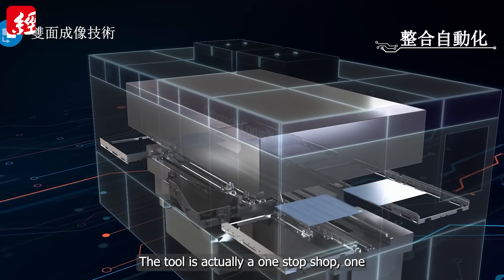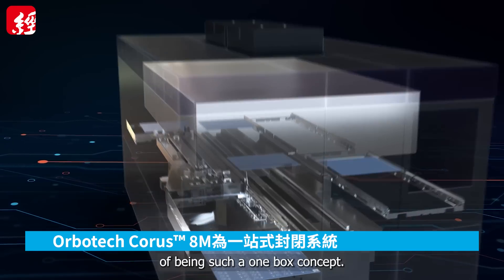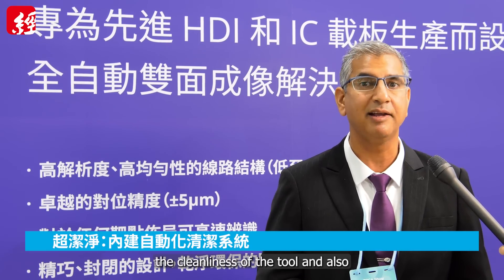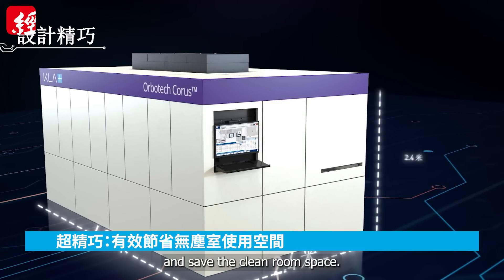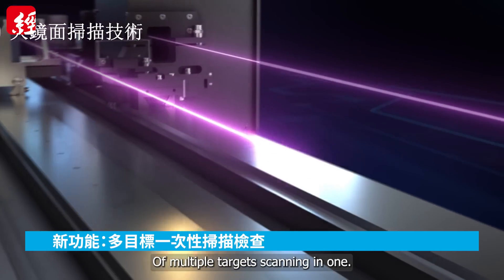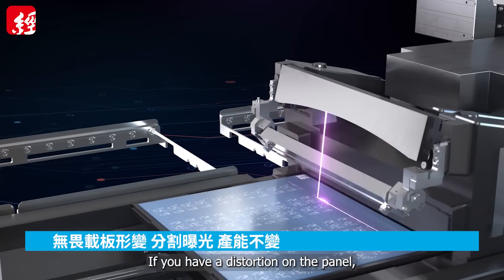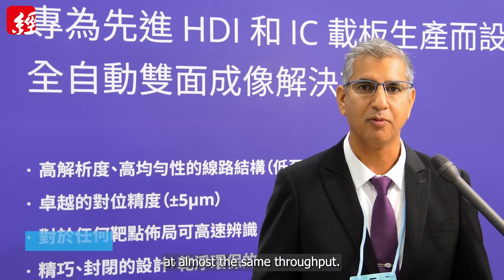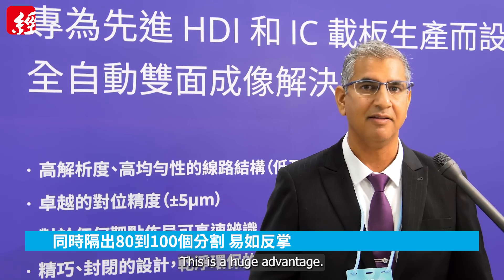The tool is actually a one-stop shop — one closed tool that brings a lot of benefits of being a one-box concept. The automation is inside, built in. It helps to keep the cleanliness of the tool, and also keeps the tool very compact and saves clean room space. We also come with a new feature of multiple targets scanning in one shot of inspection. That brings the benefit that if you have distortion on the panel, you can basically print multiple areas at almost the same throughput. You can go up to 80, 100, or even more targets that divide the board into several areas. This is a huge advantage.